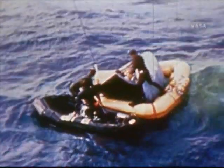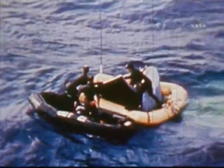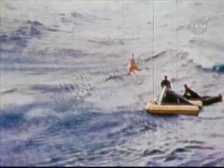Rescue swimmers were in the water with a flotation collar, ready to check in with the crew. Jim Lovell was the first to be lifted into the waiting helicopter. It returned immediately with a sling to pick up Buzz Aldrin. Both were soon aboard and receiving the congratulations of the helicopter crew.